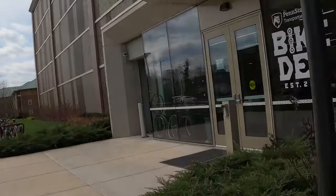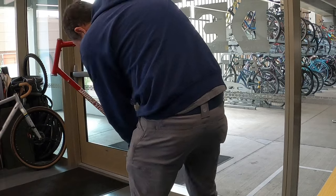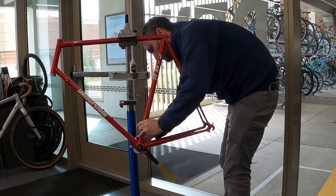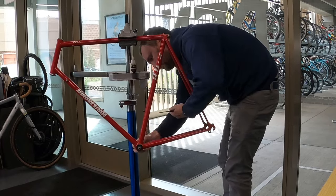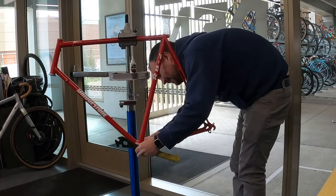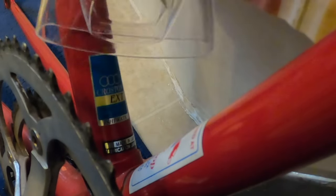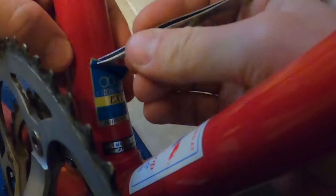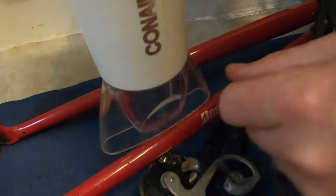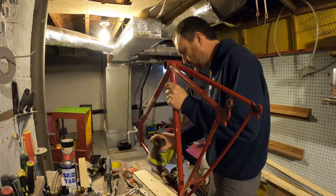One of the great parts about living here in State College is Penn State's Bike Den, an open bike mechanic space that has just about any tool that you could ever need. I visited them first to take off the lower bottom bracket. I spent some time peeling off and preserving the original decals, and decided after a closer inspection of the paint that I would actually sand it down and try and repaint it.